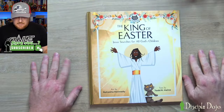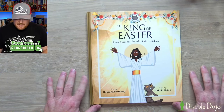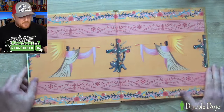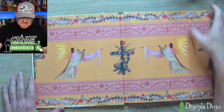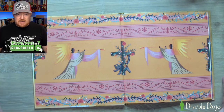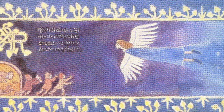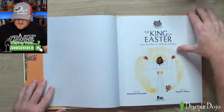Here is The King of Easter. The art is by Natasha Kennedy and the text is by Todd R. Haynes. You open it up — really beautiful, very colorful and stylistic. This actually reminds me of the opening tapestry in Nausicaä of the Valley of the Wind, the pre-Studio Ghibli Hayao Miyazaki film. If you haven't seen it, you need to — it's fantastic. This made me immediately think of that tapestry that opens that movie.